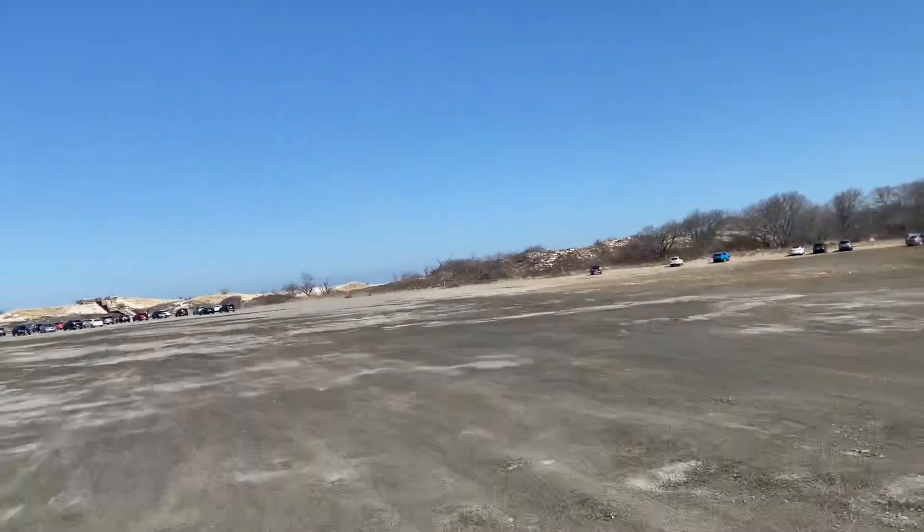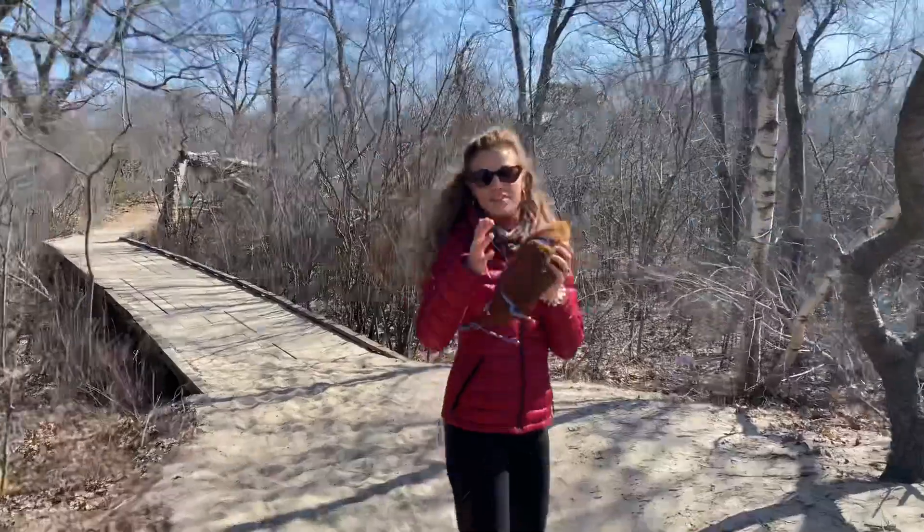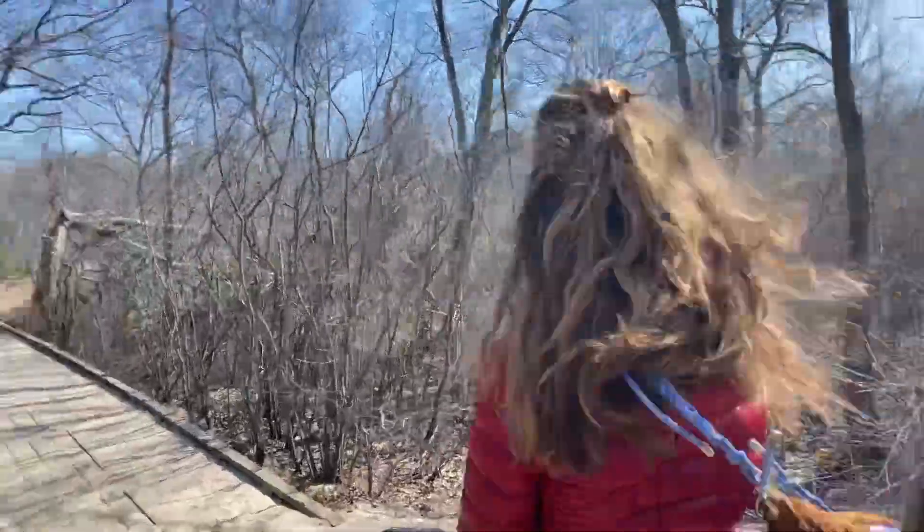If you're here to hike, park on the right side of the lot and you'll see a sign and a map. We picked the easy trail to the beach. We have a sandwich in my fuzzy fanny pack ready to go.